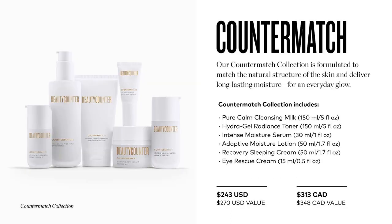Counter Match is up next, and this is my go-to. I have pretty dry skin no matter what season it is, but Counter Match is perfect for skin that is dry, slightly oily, or a combination of both. Counter Match is formulated to match the natural structure of the skin and deliver long-lasting moisture for an everyday glow.